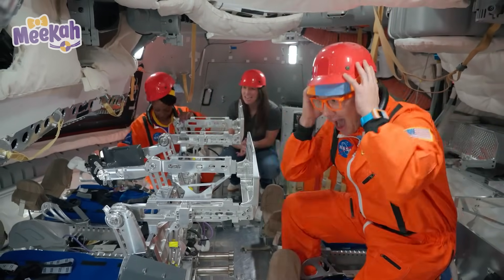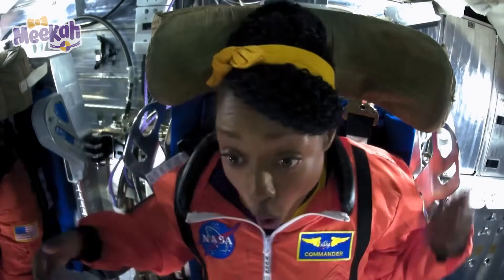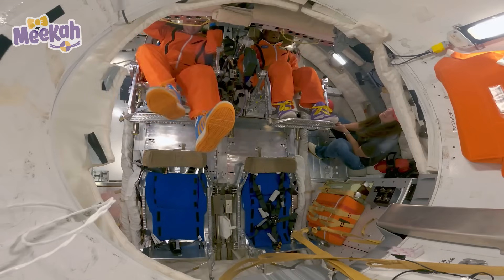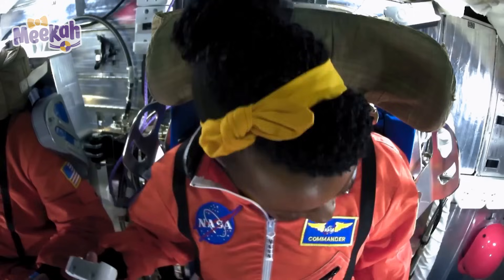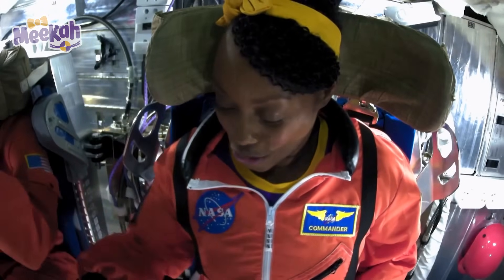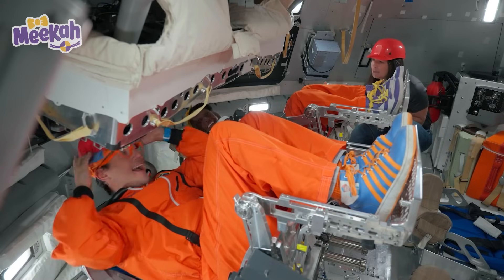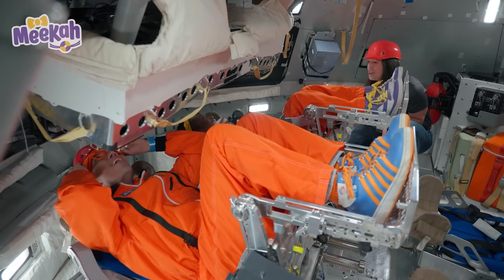Have a seat, you guys! Check it out — I have really long legs! I'm nice and snug! When you're flying the spacecraft, you have hand controllers just like you do when you play video games! And there are so many buttons too! These are kind of like the spacecraft's iPad — it gives you all the information that the vehicle has! Can we see Earth from here? You can, if one were in space!